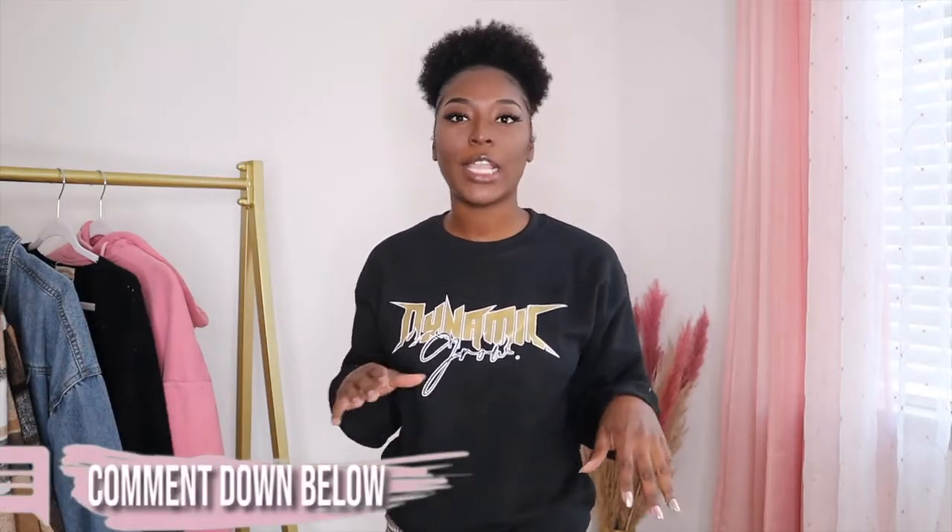Today I'm going to be giving you guys a fall fashion essentials video — my opinion on what are the essentials for fall fashion, what you need in your closet. Before I get started, I want you to comment down below anything that you think is essential to your fall fashion. If it's something I don't mention and you think it's important, comment down below so I can see it.